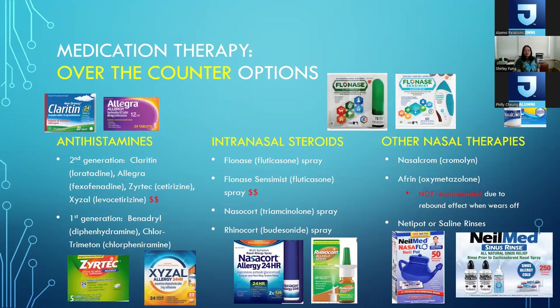What can you do besides the precautions I mentioned? There are a lot of over-the-counter medication options. Starting with antihistamines — I'll refer to the brand names, but I have no proprietary interest in any of these. Claritin is a very popular second-generation antihistamine. The main difference between second-generation antihistamines and first-generation like Benadryl is that they're less sedating and have a longer duration of action. Benadryl usually wears off after about four to six hours and can make you very sleepy. Second-generation antihistamines won't make you as drowsy and work for 24 hours, and they're quite effective.